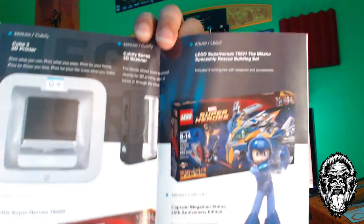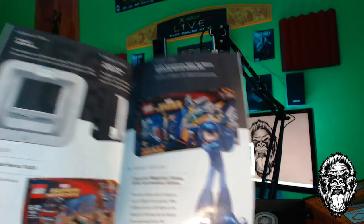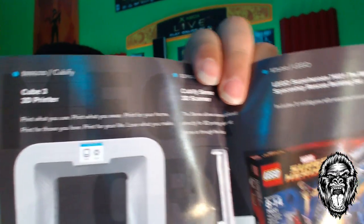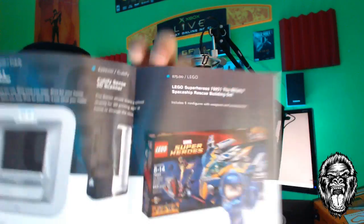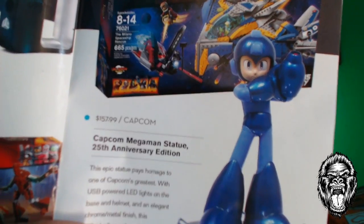Alright, here we go — I found the Mega Crate. This month seems pretty simple but all the items in here are super expensive. Every month a random subscriber is picked to win it. We've got a 3D printer valued at $999, a Cubify Sense 3D scanner valued at $399, and some Mega Man collectibles — holy crap, look at the price on that! That is just way too expensive, even for collectibles.